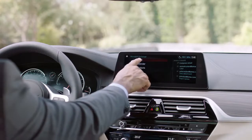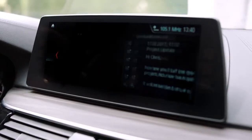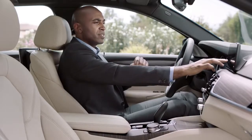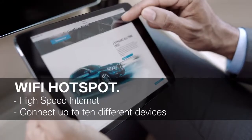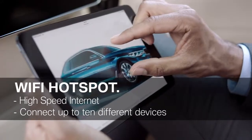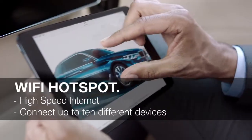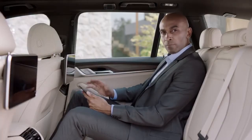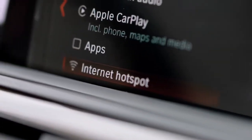Being productive while on the move can be quite difficult, but things have just gotten a bit easier with this new function. BMW is the first car manufacturer offering Microsoft Exchange for editing emails, checking calendar entries, or contact details. And the best thing is, it works without a smartphone. The all-new BMW 5 Series can also be equipped with a mobile high-speed Wi-Fi hotspot, and you can connect up to 10 different devices at the same time.